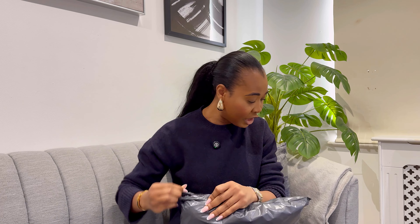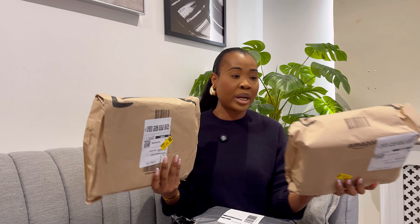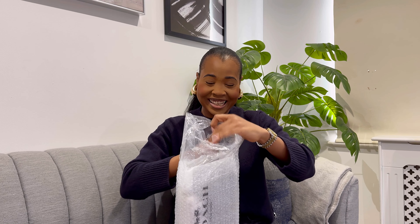I actually have two other bags to show you guys as a bonus — I got them from Amazon, one is a designer dupe bag. So when I'm done unboxing the Coach one, I'll show you those as well, so stick around if you want to see them!